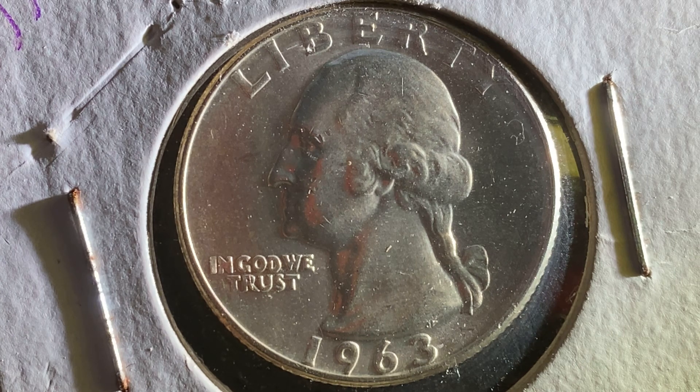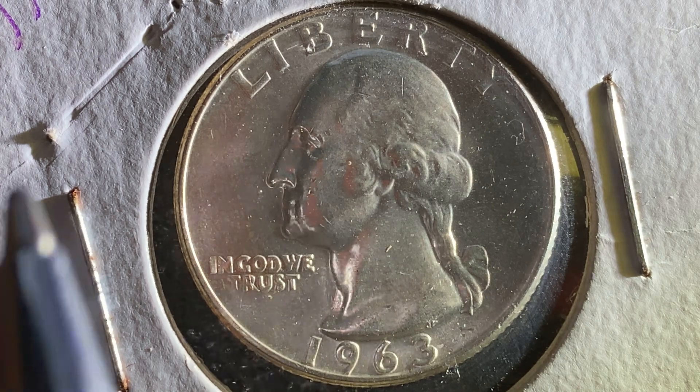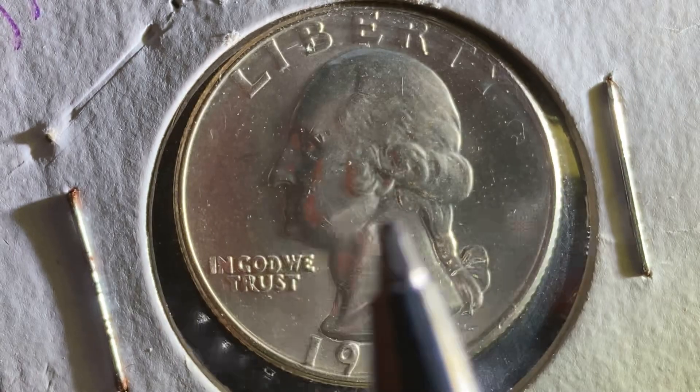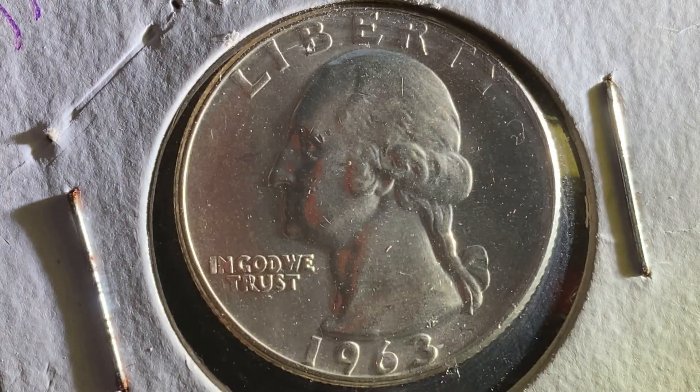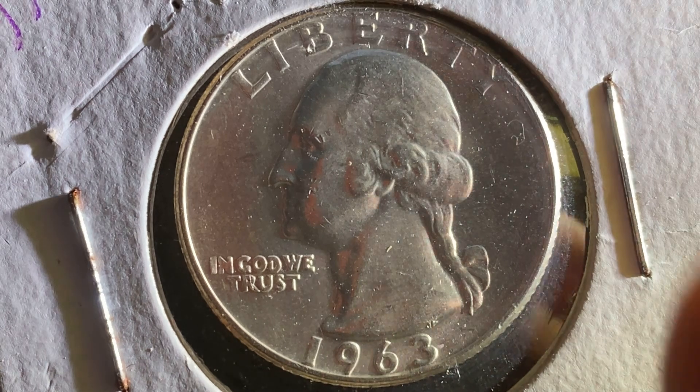We're looking at the front of the coin, or what's known as the obverse. We see George Washington in the center — our first U.S. president — facing left. The inscriptions read Liberty, In God We Trust, and 1963, which is the mint year of this coin.